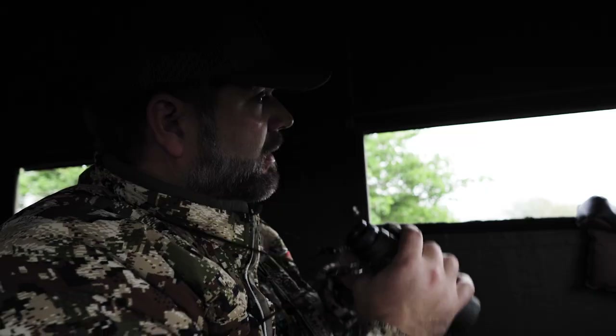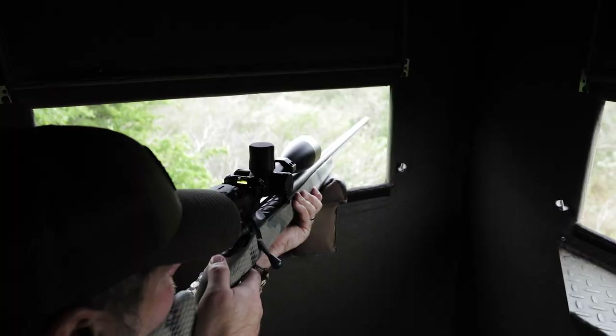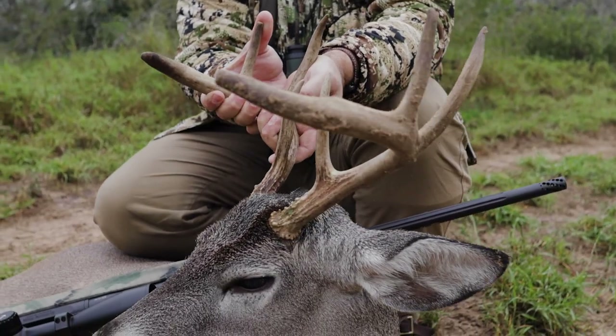This week, Seth Johnson and I are headed back to the Novios Ranch. In order to grow these big trophy deer, you've got to take inferior deer like this out of the herd.